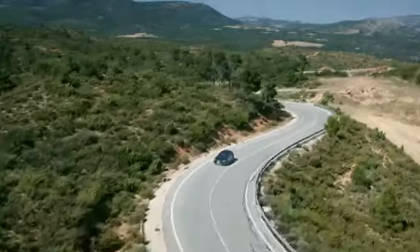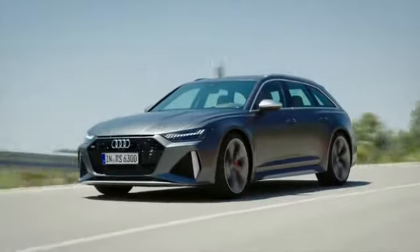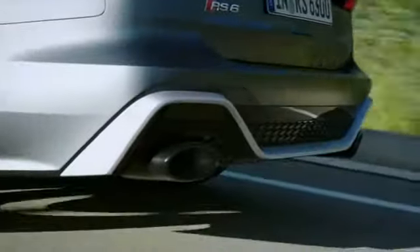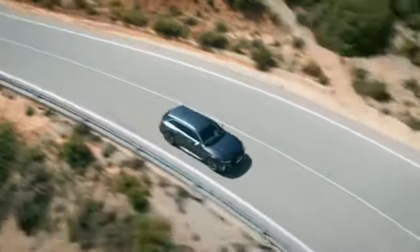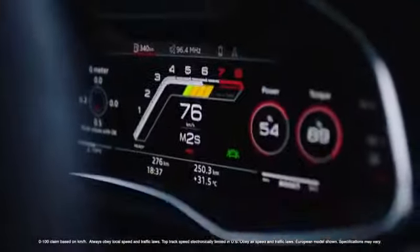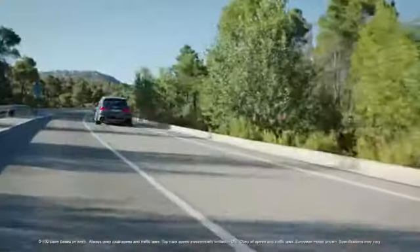My name is Michael Binder. I'm the product manager for the RS6 Avant at Audi Sport GmbH. We have the 4-liter V8 biturbo engine and a completely new, larger gearbox, giving us optimized power figures: 591 SAE horsepower and 590 foot-pounds of torque. With that power, the car accelerates from 0 to 100 in just 3.6 seconds, and the top speed can be raised up to 190 miles per hour.